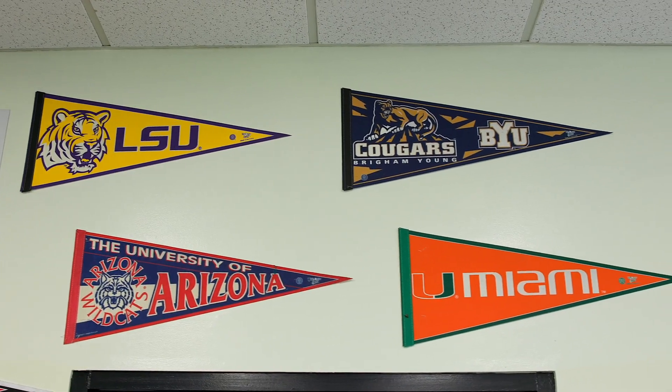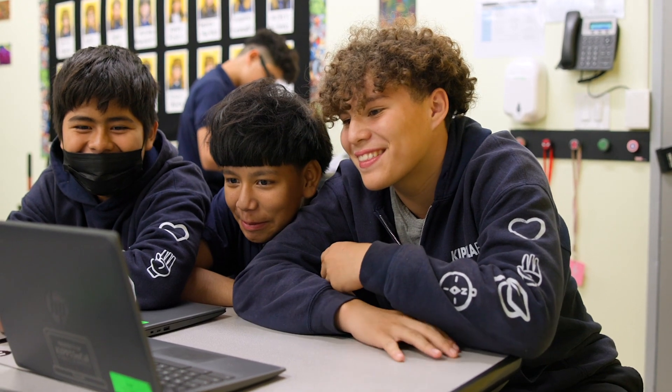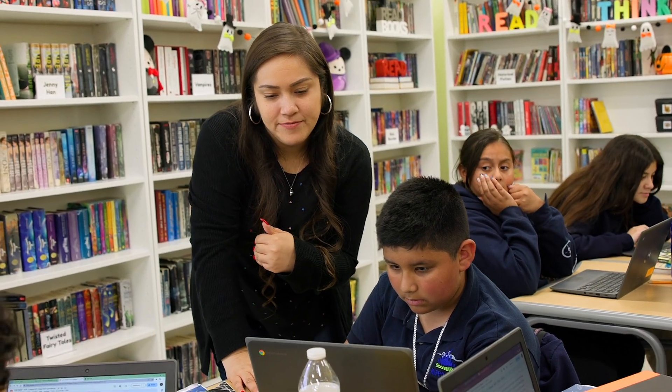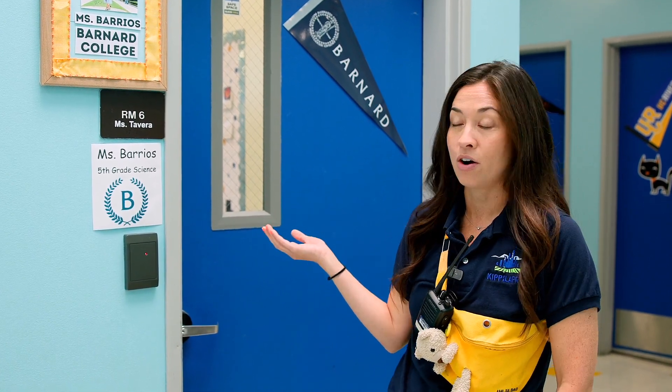At KIPP LA Prep, all of our homerooms are named after colleges. The reason for that is we want all of our students to begin embracing what colleges are and what they're about, and for our students to feel like they can envision themselves at these colleges someday in the future. So every homeroom is named after a college. Here's an example — our 5th grade science homeroom is named after Barnard College.